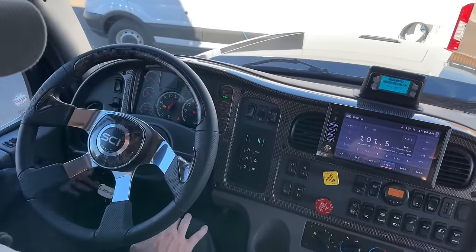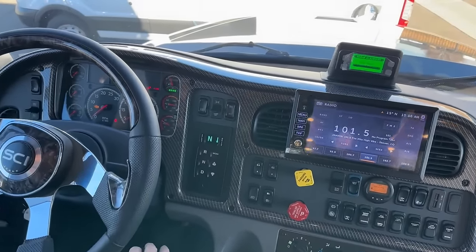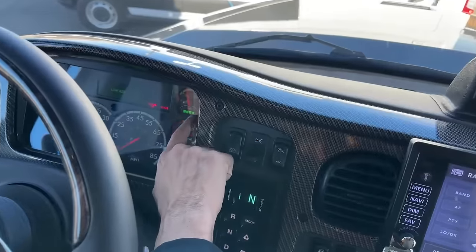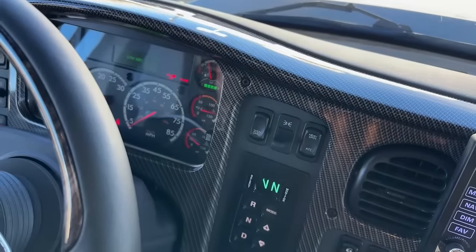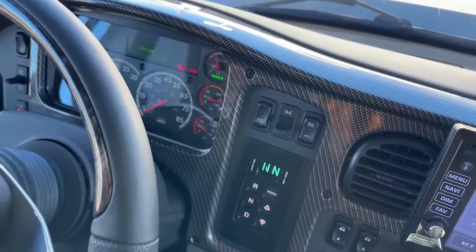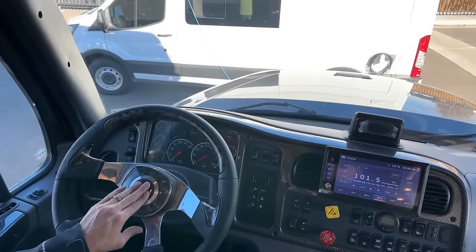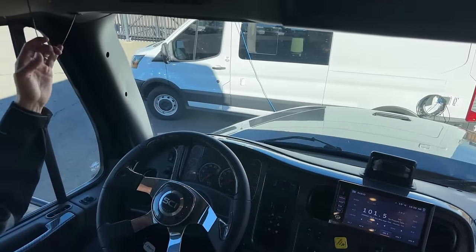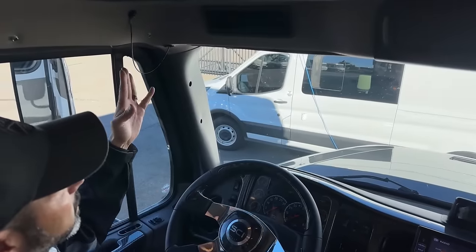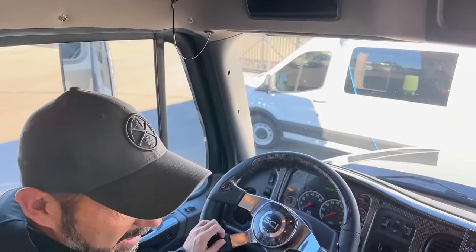I'm going to fire this up just to show you what I'm talking about as far as the DEF gauge. You can see right now it's completely full — as those bars start to go down, make sure you don't ignore that. We've got our city horn right here. I'm going to end it with our wake-up-the-neighbor horn. If you have kids, let them pull that — they get a kick out of it, it's a lot of fun.